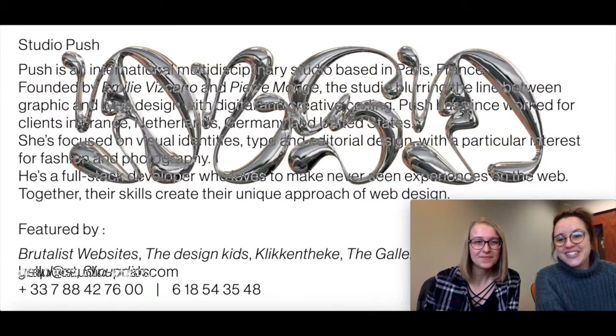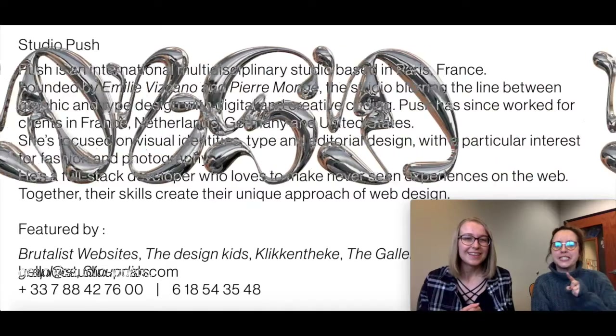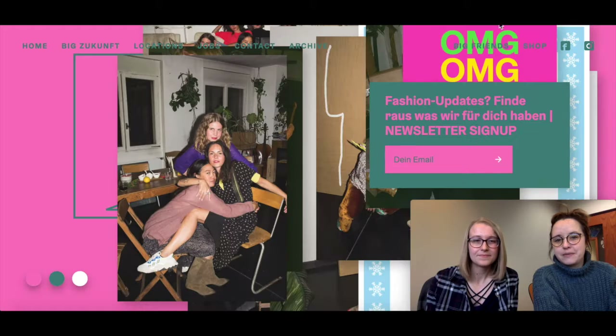I have two more examples to show here. I just can't with this website. Someone did this on purpose and called it art? I think it's supposed to say 'push' because it's Studio Push — that's what this place is called. Okay, one last example.